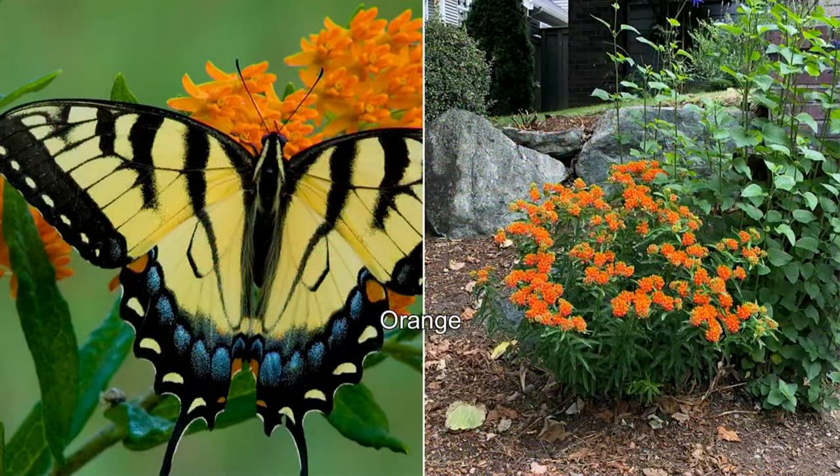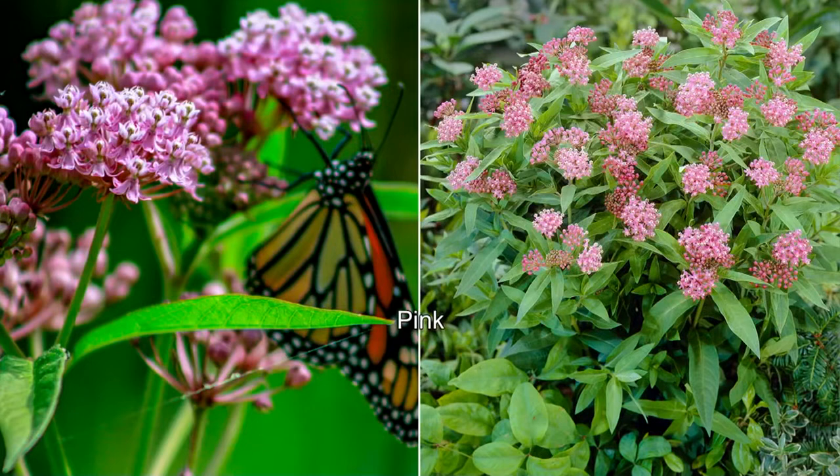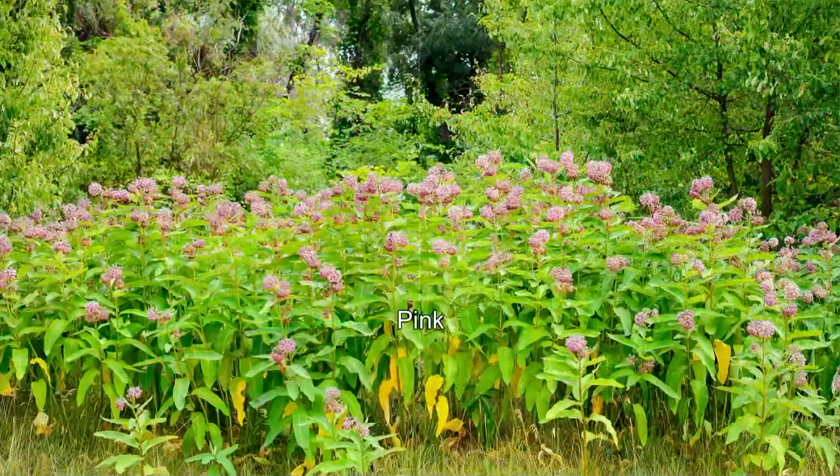You can grow these in containers or directly in the ground. If you live just south of the Canadian border where it's very cold, no worries — it's one of the most winter-hardy perennials we have. Truly, every single one of us in the U.S. can be planting this and helping the monarch butterfly population re-emerge and come back into healthy numbers. Fewer than 2,000 remain.